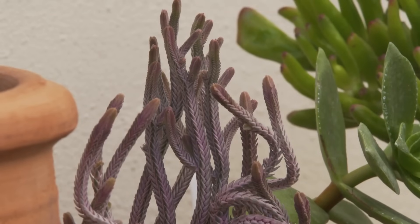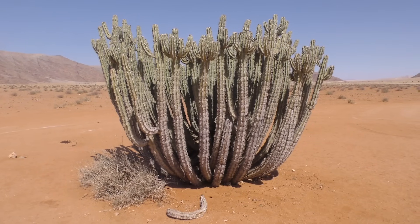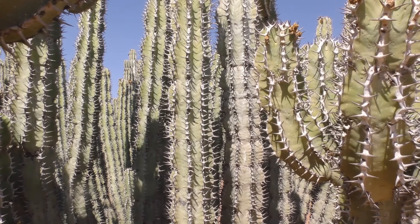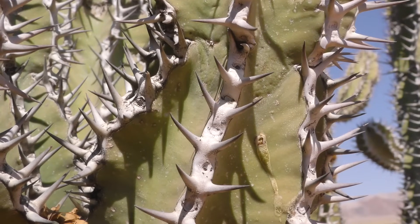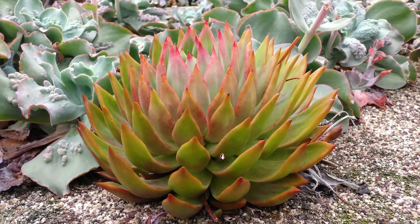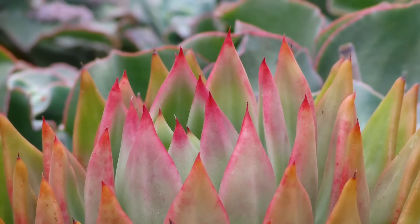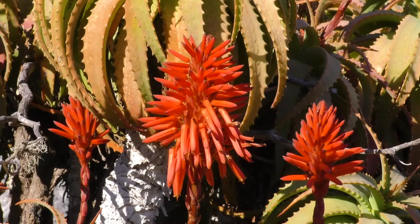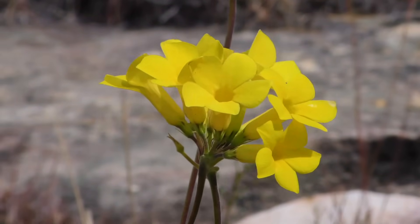Some succulents are intricate, while others are enormous, such as this Euphorbia from Namibia, which has evolved independently but along essentially the exact same lines as the saguaro cactus, and has similarly large column-shaped stems and spikes. Many succulent plants have beautiful colouration, often in delicate pastel shades.